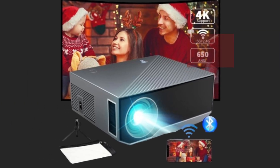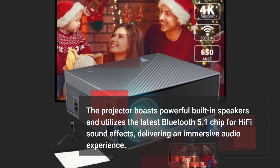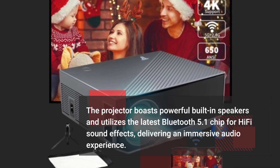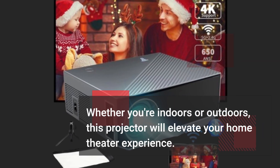The projector boasts powerful built-in speakers and utilizes the latest Bluetooth 5.1 chip for hi-fi sound effects, delivering an immersive audio experience. Whether you're indoors or outdoors, this projector will elevate your home theater experience.